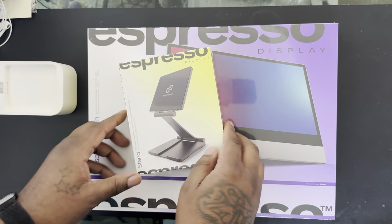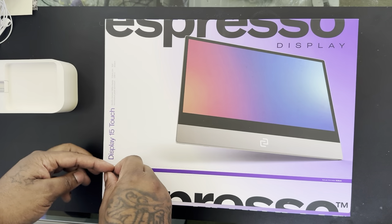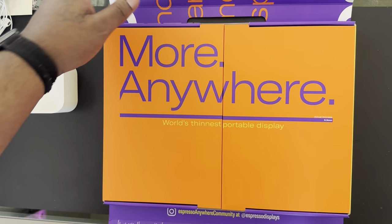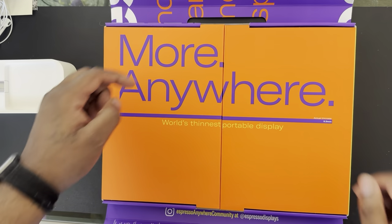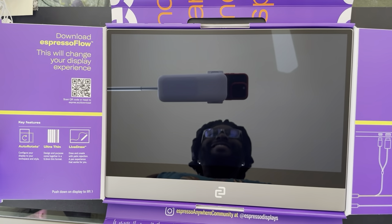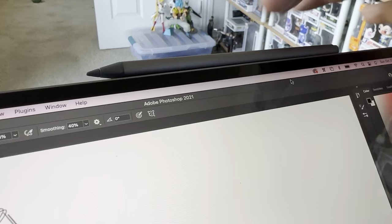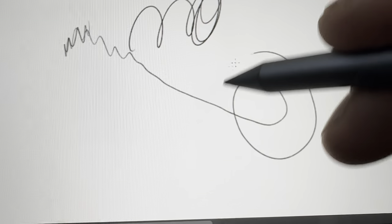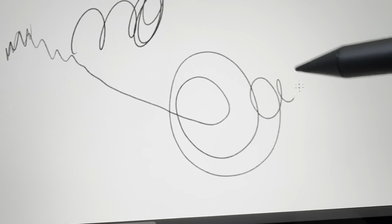This is the world's thinnest display — the Xpresso 15 inch touch display. It's a full 1080p display with a max brightness of 300 nits, and it only weighs 2 pounds. It's just 0.2 inches thick, that's slimmer than an Apple Pencil. Speaking of a stylus, the Xpresso pen is an option you can pick up to turn it into a drawing tablet — yeah, this bad boy is touchscreen.